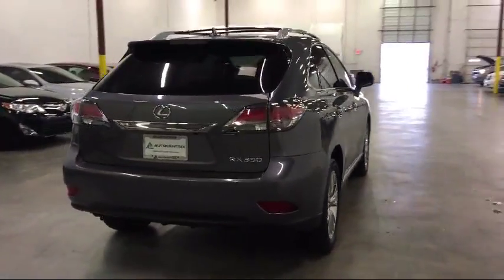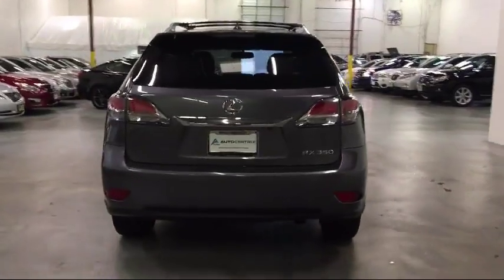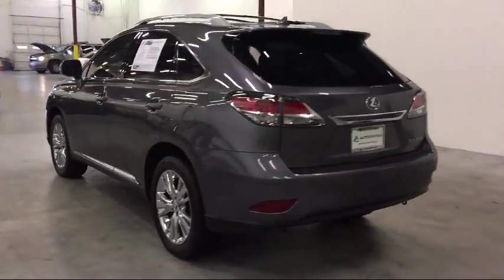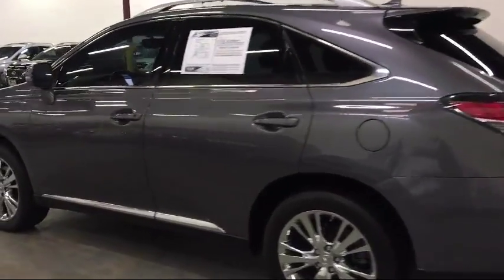Along with our terrific collection of available inventory, AutoCentrics is home to great financing options, competitive interest rates, premium vehicle warranties that anyone can afford, and most importantly, a no-stress buying environment.